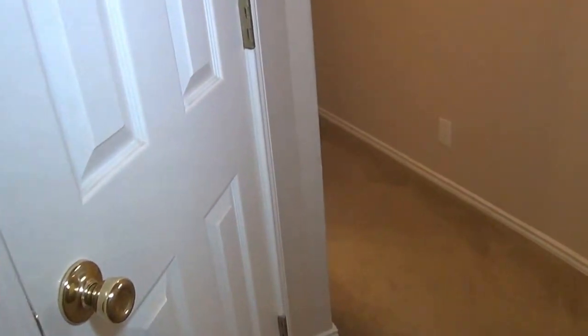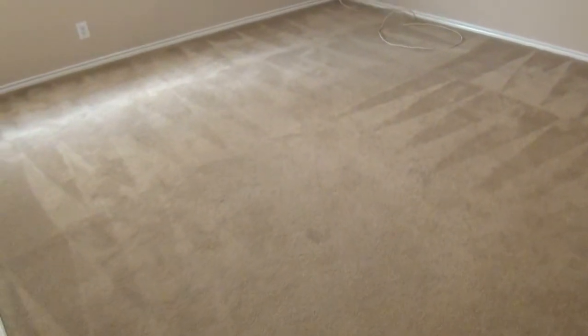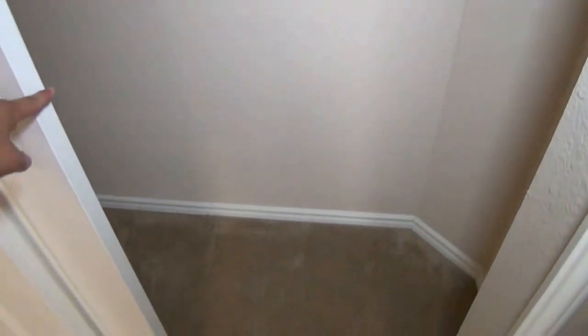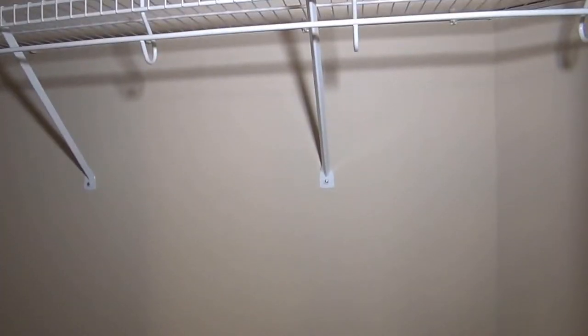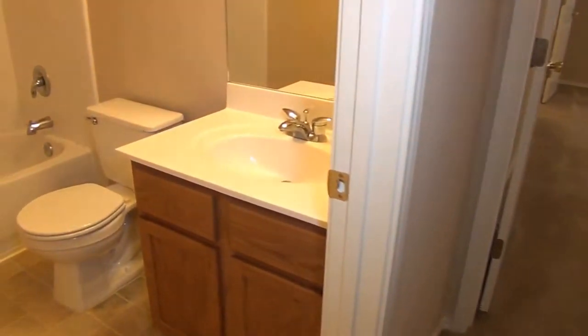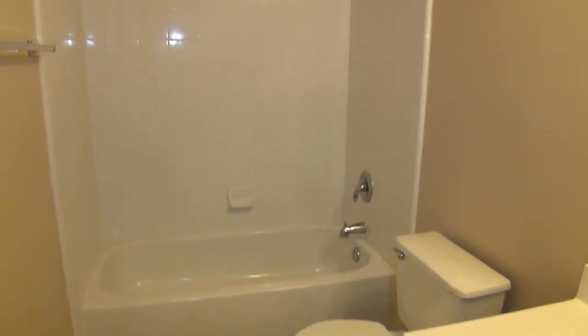Here we have a linen closet. This would be the third bedroom — I always call the master's the first bedroom, so the office slash second bedroom, and this is the third bedroom. Again, there's a nice large ceiling fan. I'll show the closet space to give you an idea — both of the secondary bedrooms have a similar closet setup. Out in the hallway here is the hallway full bath, with a sink and tub-and-shower combination.